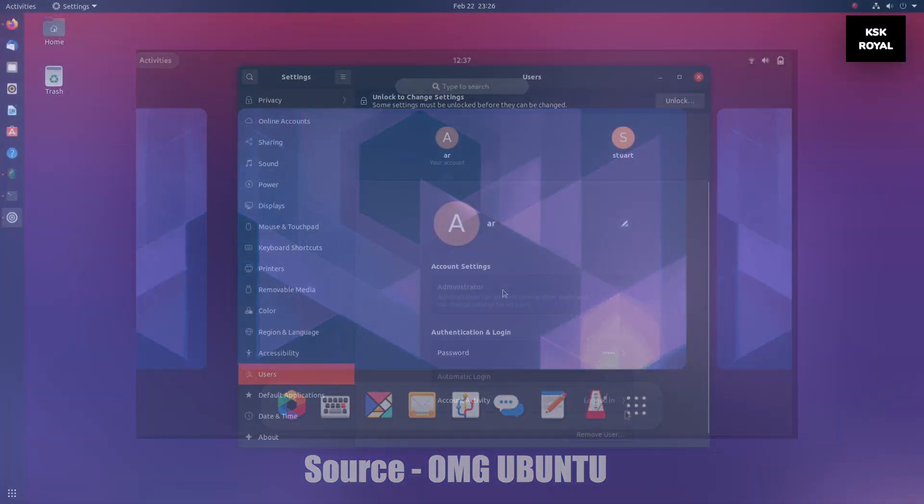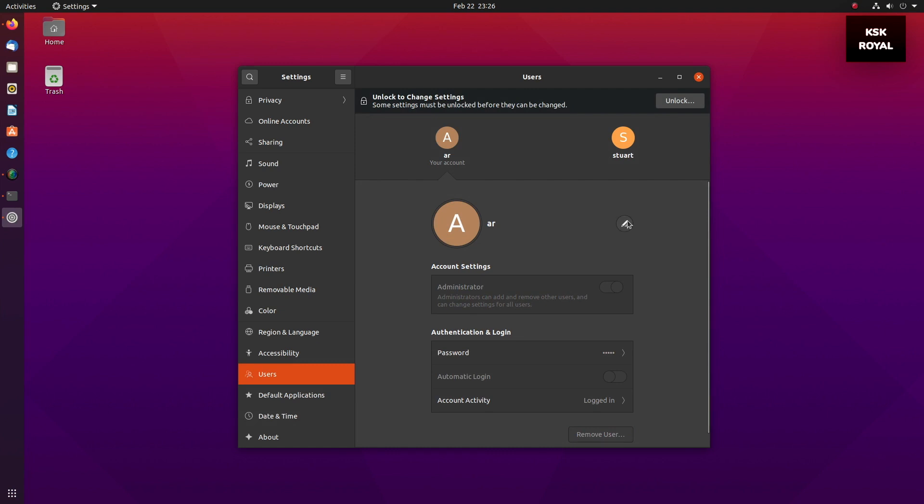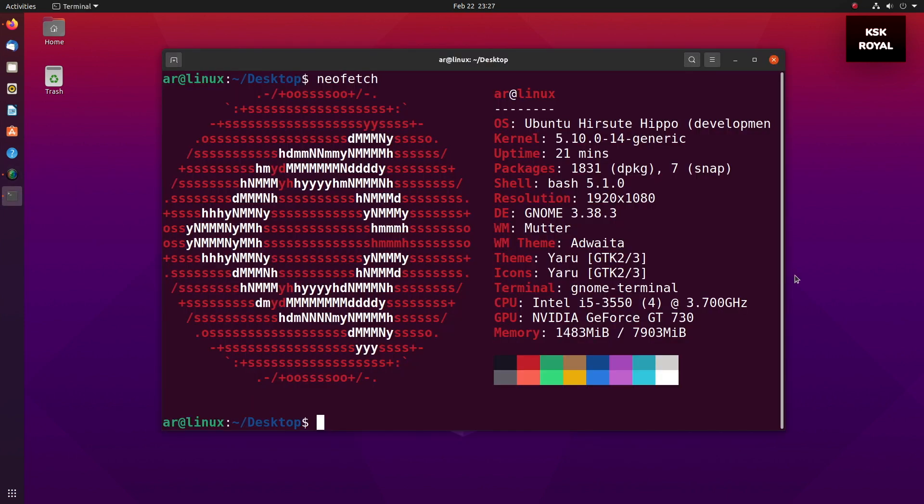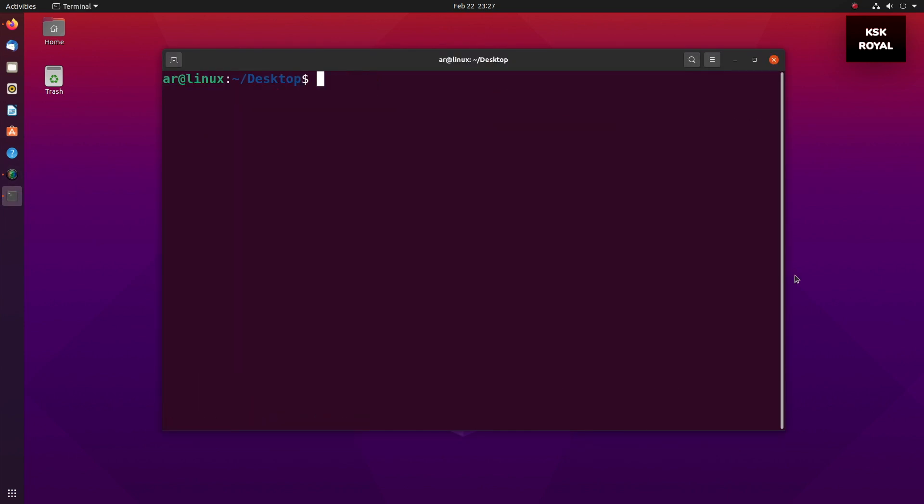The developers of Ubuntu seem to be skeptical of implementing the half-baked version of GNOME 40 into this release. Due to the lot of changes, Ubuntu developers needed more time to polish and implement it into the system. GNOME 40 brings plenty of changes — a brand new design, newer system animations, and an all-new GTK4 framework that brings a lot of changes to the table, which is a boon for application developers. So Ubuntu 21.04 is going to ship with the same GNOME 3.38 desktop environment.